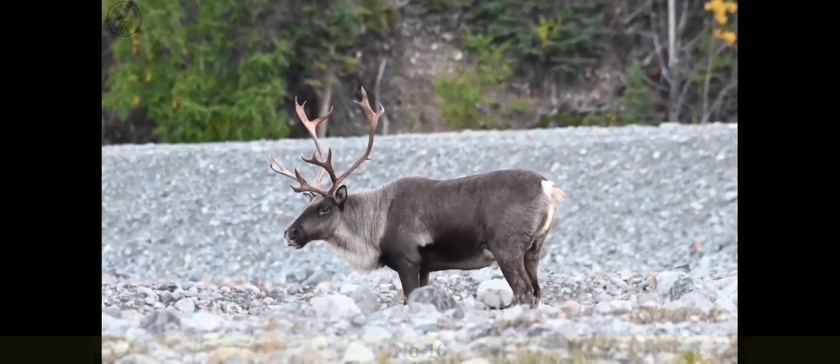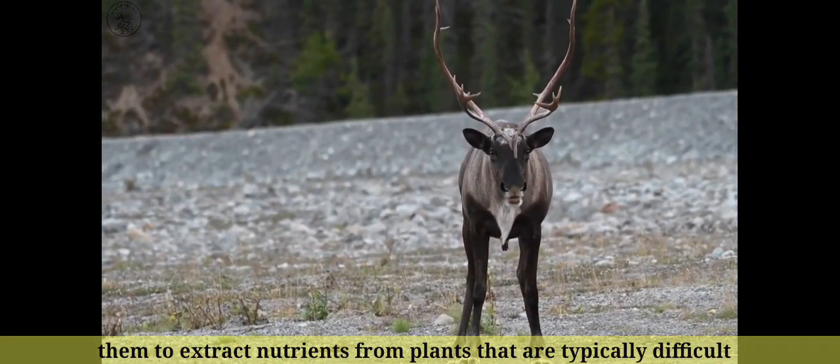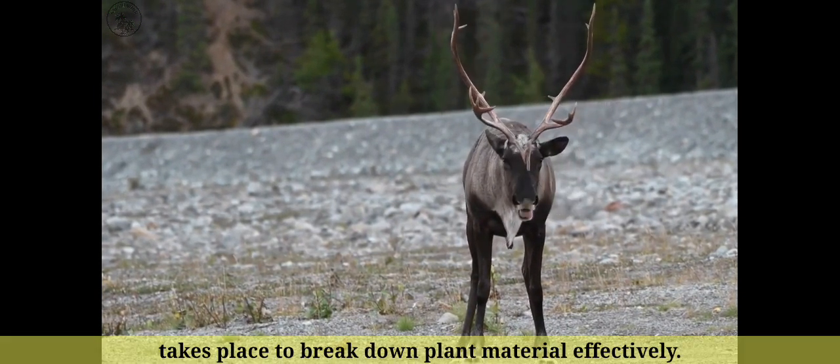Number 16: Reindeer have a specialized digestive system that allows them to extract nutrients from plants that are typically difficult to digest. Their stomachs have multiple chambers where fermentation takes place to break down plant material effectively.